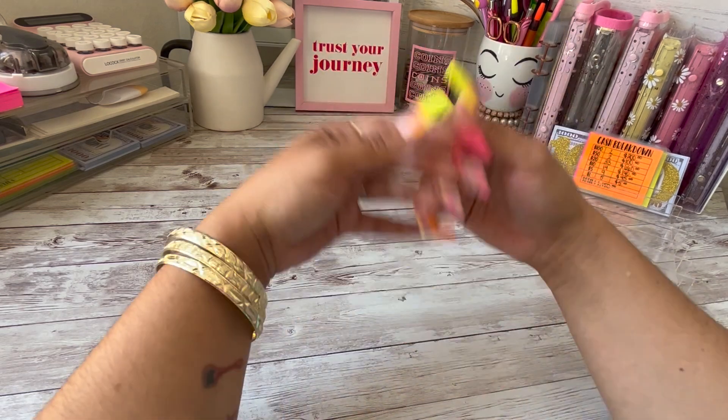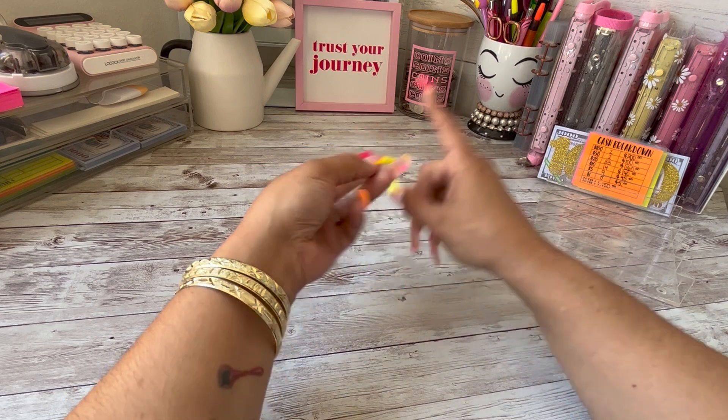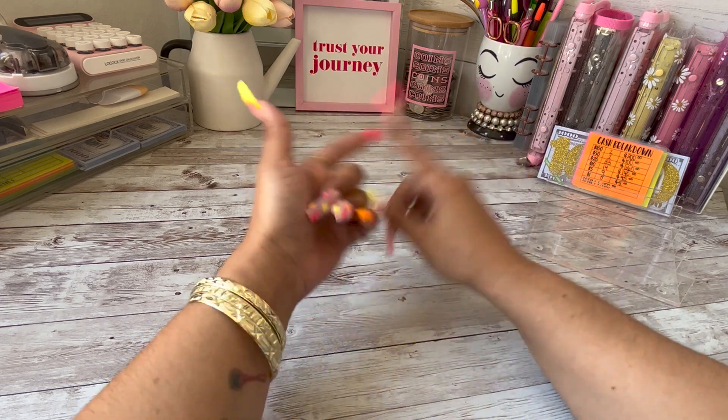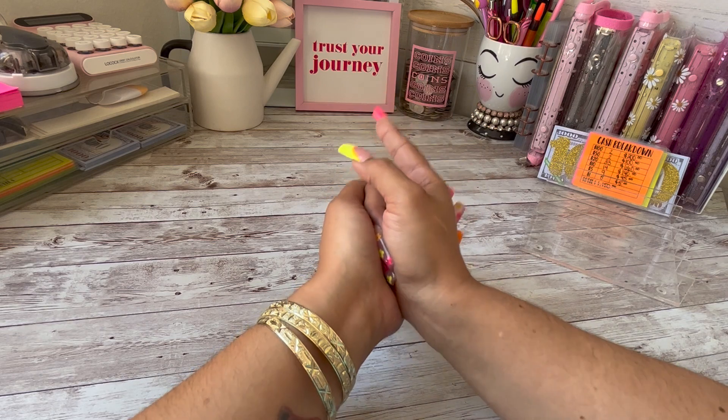Hey y'all, welcome or welcome back to my channel — it's your girl Daisy Budgets! Over here on my channel I do savings challenges, sinking funds updates, cash stuffings, a little bit of everything. If any of that sounds like something you might be interested in, make sure to like, comment, and subscribe, and smash that notification bell to be notified every time I upload a new video.